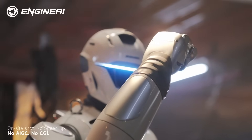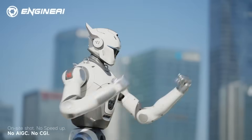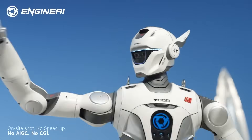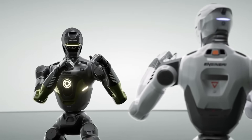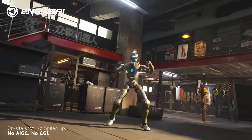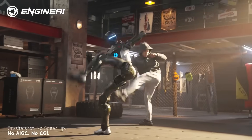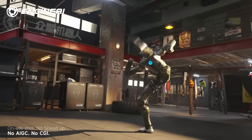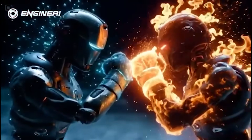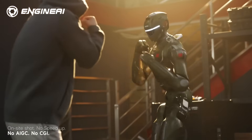What immediately stands out about the T-800 is the body design. And yes, the name is absolutely intentional. Engine AI didn't pick T-800 for attention. The team chose it because the fictional T-800 represented something specific: a humanoid structure built for strength, balance, and clean mechanical control. Engine AI isn't recreating a movie cyborg, but the engineering logic is similar.